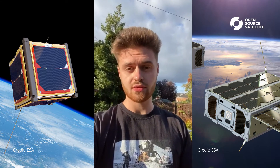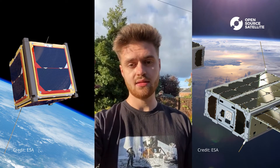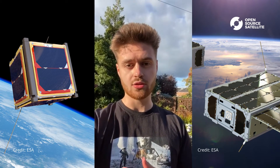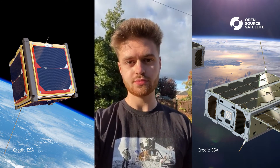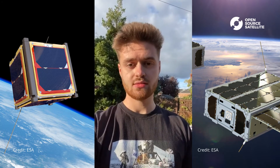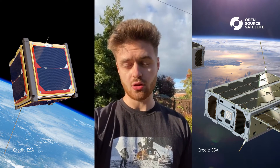CubeSats are spacecraft that are made up of cube-shaped building blocks, sized at 10 by 10 by 10 centimetres and weighing no more than one and one third kilograms each. Each of these blocks is called a unit or one U. CubeSats can be one, two, three, six or even more U in size and can also function on their own or even as part of a constellation.